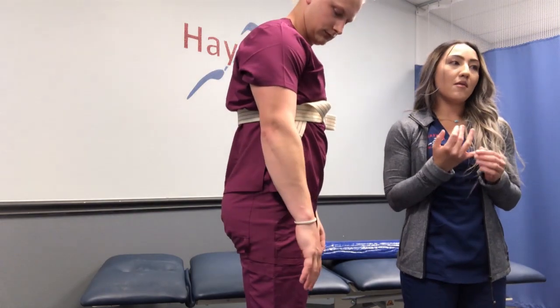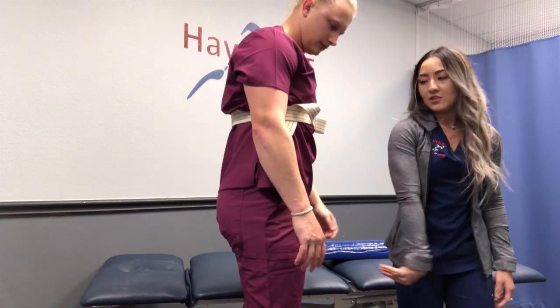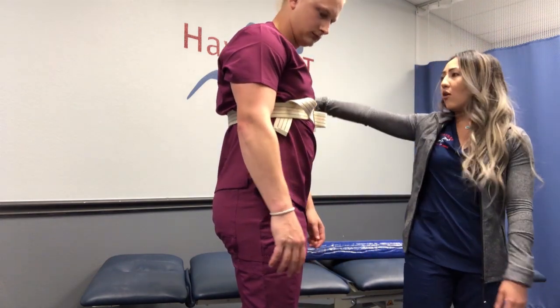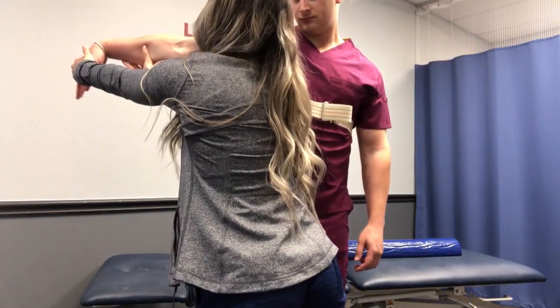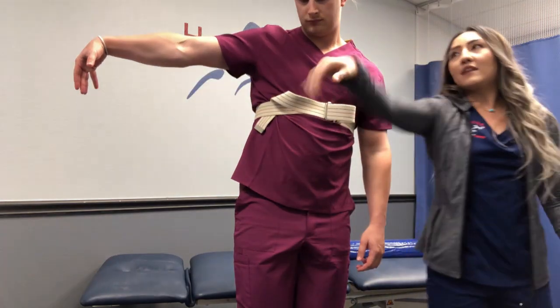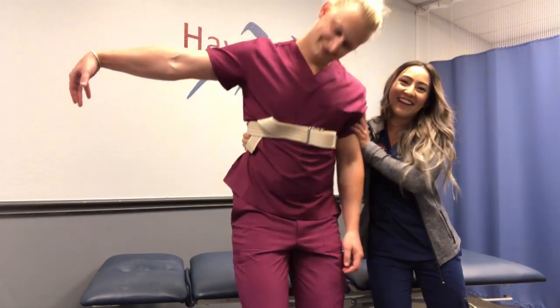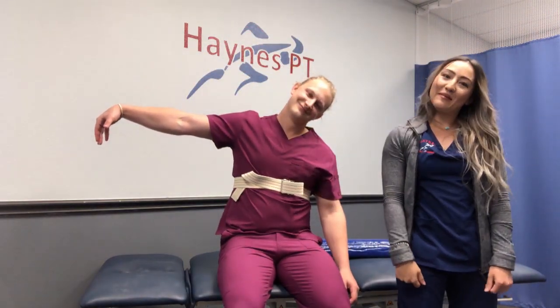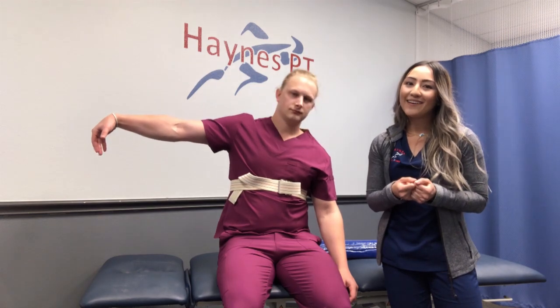If you want a little more of a tensioner or stretch, you can go back to that tension position, or get against a wall to prop and stabilize the arm. Once you have it stabilized, you're going to side bend the neck away. Whenever you get to these tensioners or stretches, you're going to hold three times for 30 seconds if you can tolerate that.